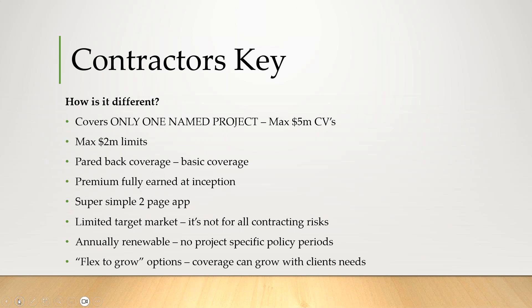Premium is fully earned at inception. And then we have a very limited, targeted market for this. The policies have to annually renew. So in a normal project-specific scenario you usually get, say, an 18-month policy for 18 months. For us, we just do this annually and it auto-renews from there.